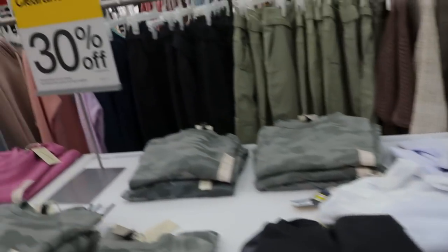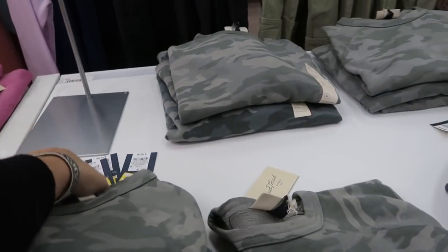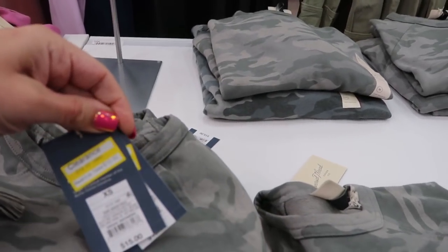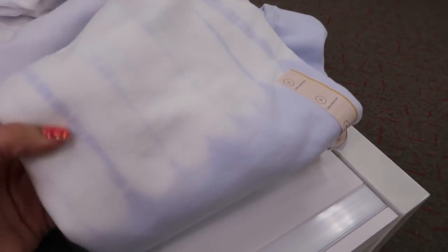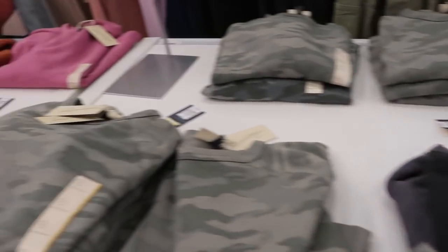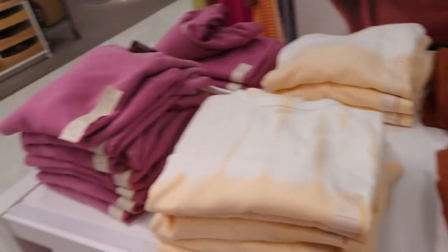The older sweatshirts from Universal Thread are on clearance in my store today — I'll have them linked below. They might be on sale online as well but they're $10.50, which I think is pretty good. There's a tie-dye similar to the hooded one with that purple, gray camo, and rust orange pink.